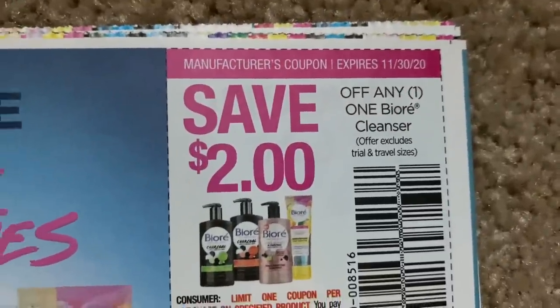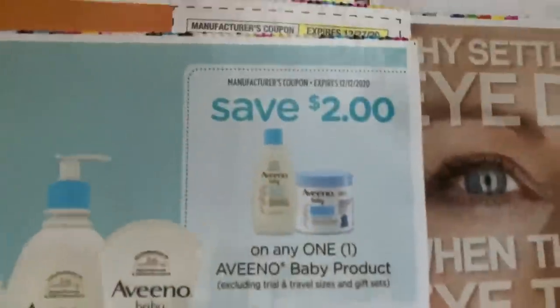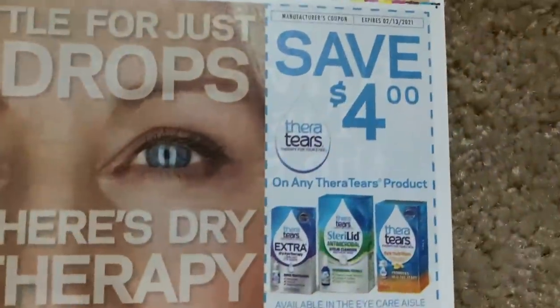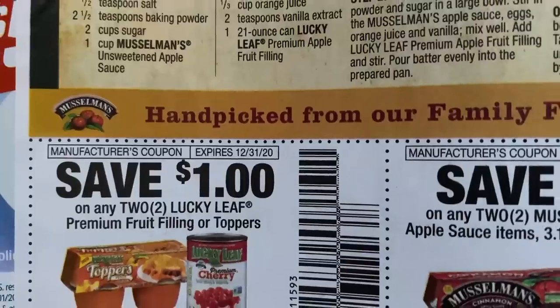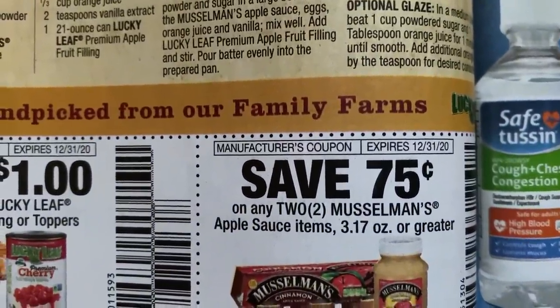Mucinex. Here we have Biore — I think CVS has a Biore deal, but just because of the prices of Biore, I don't know if it would be a really good deal. We haven't had Biore deals in a while. Baby product — $2 off of Aveeno. Some Energizer. Here we have some pie filling there on the Lucky Leaf — dollar off too. I always use the pie filling for my kolaches, but usually it's not the Lucky Leaf. There is a coupon though.